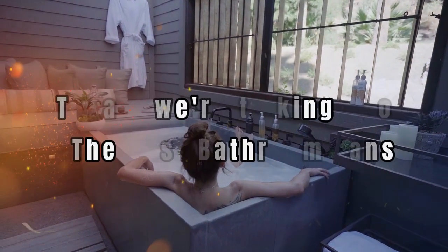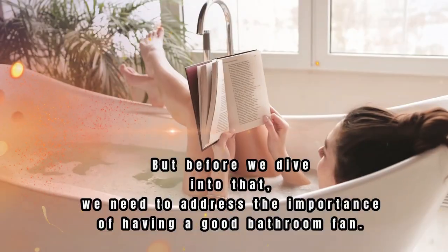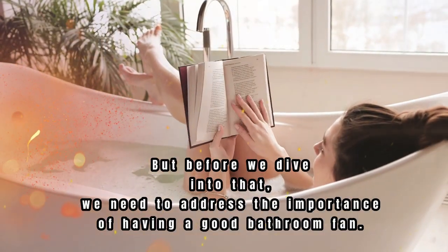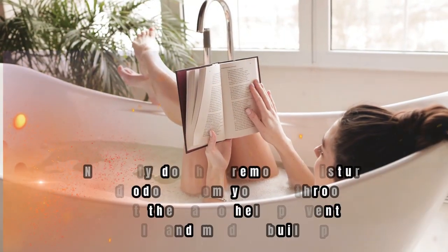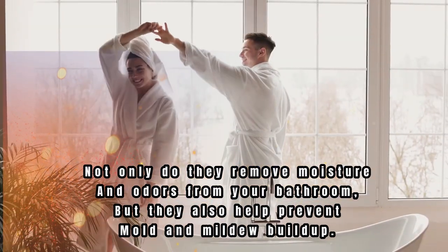Welcome back to our channel. Today we're talking about the best bathroom fans, but before we dive into that, we need to address the importance of having a good bathroom fan. Not only do they remove moisture and odors from your bathroom, but they also help prevent mold and mildew buildup.